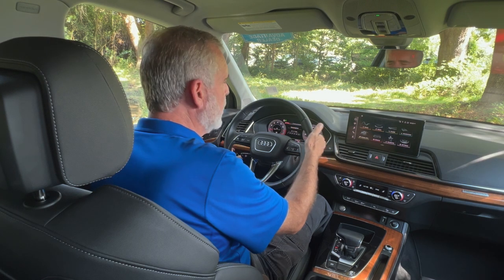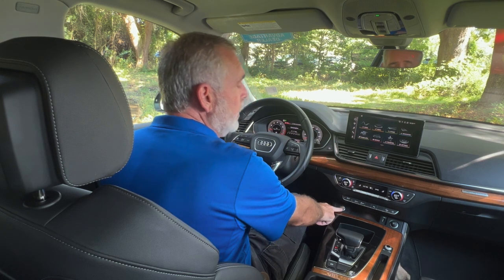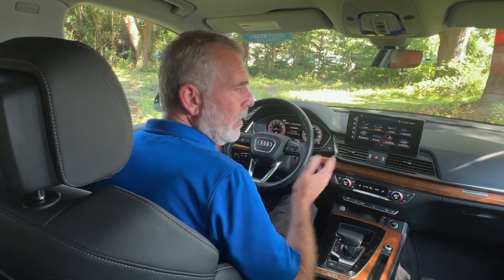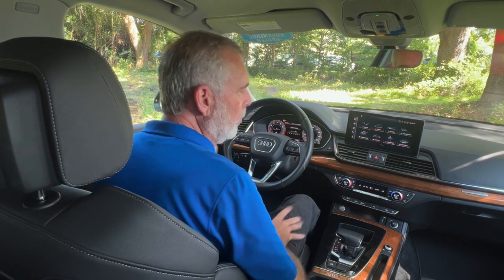It is a push button start, so as long as you have the key in your purse or pocket, all you need to do is walk up to the vehicle — you can unlock it, get in, and start it, whatever you need to do.